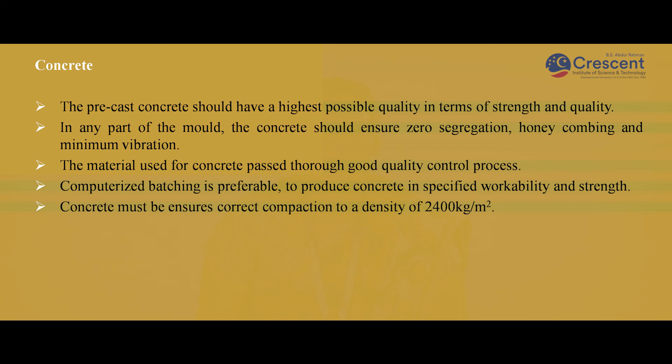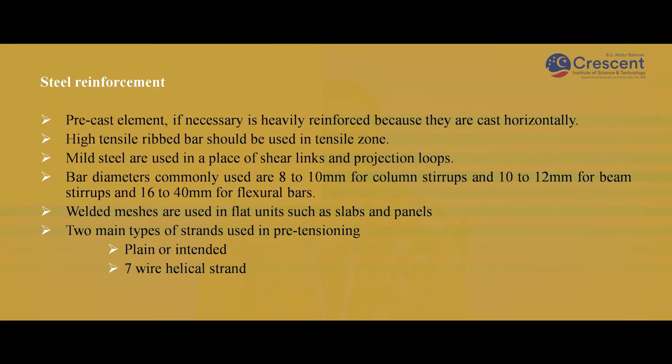Steel reinforcement: Precast elements, if necessary, are heavily reinforced because they are cast horizontally. High tensile ribbed bars should be used in tensile zones. Mild steels are used in place of shear links. Bar diameters commonly used are 8 to 10 mm for columns, 10 to 12 mm for beams, and 16 to 40 mm for the flexural bars. Welded meshes are used in flat units such as slabs and panels. The two main types of strands used in pre-tensioning are plain or indented 7-wire helical strands.